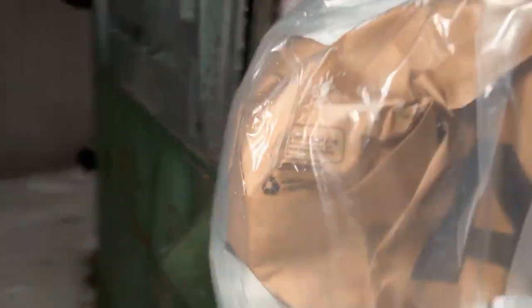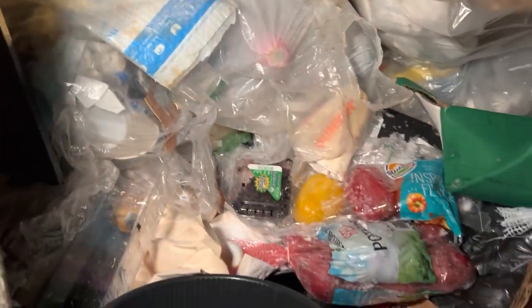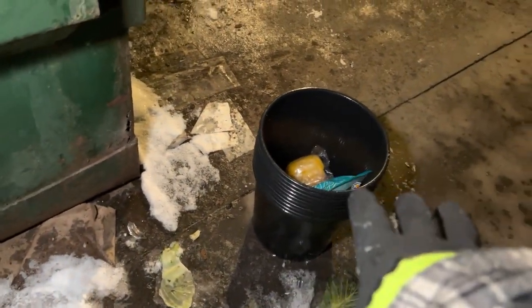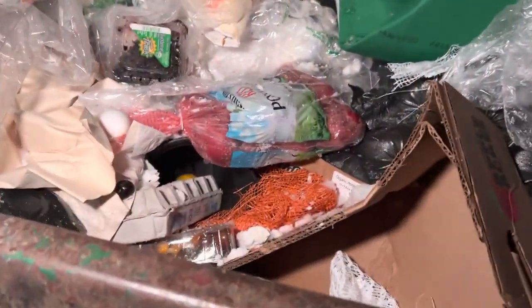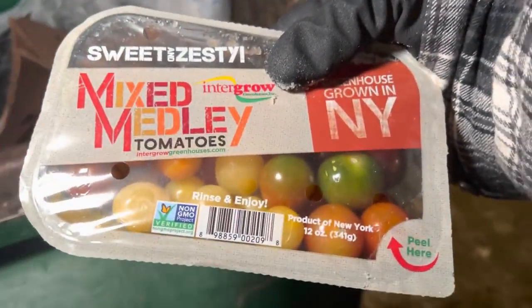Let's check the other side. A lot of buckets there — dang, that might be worth it. That bag was heavy. These must have been from Valentine's Day flowers — nice! I'm surprised there's not a billion of them in here. Mixed medley tomatoes — ooh, sweet and zesty. Take those for sure.